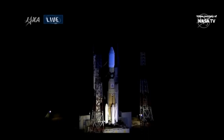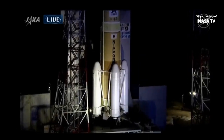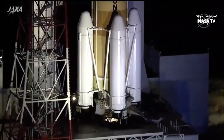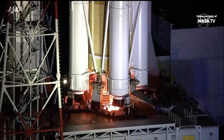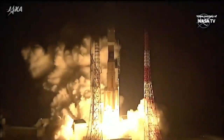T-minus 14 seconds and counting, standing by for engine ignition. We have engine start. And we have liftoff.